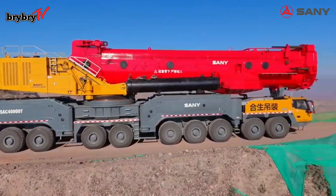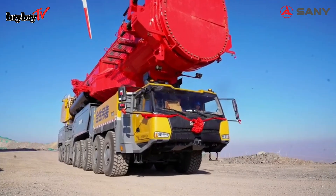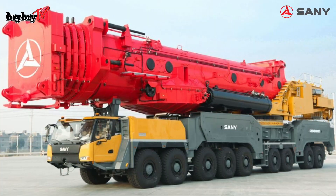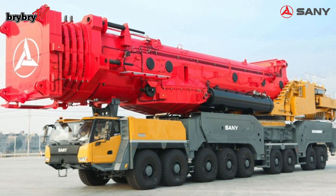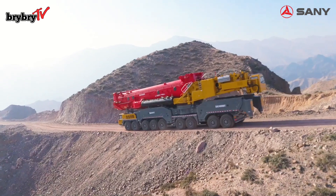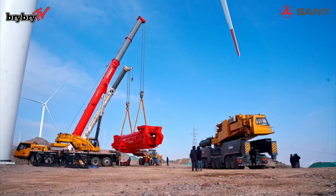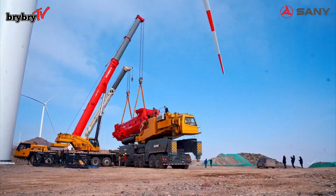The SANY SAC 40000T is the world's first nine-axle all-terrain crane with a 4,000-ton maximum lifting capacity. This crane is optimized for wind turbine installation and was designed to have the largest lifting capacity on the fewest axles.